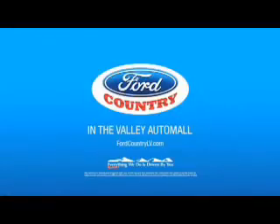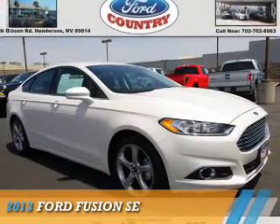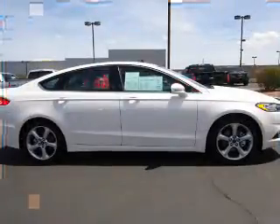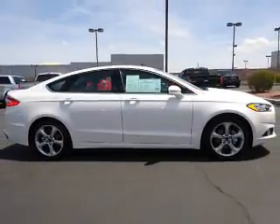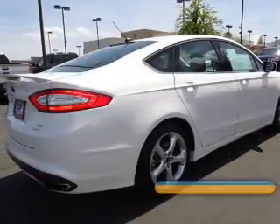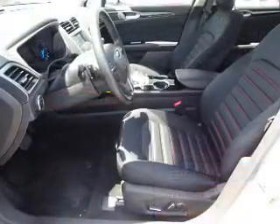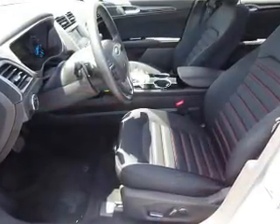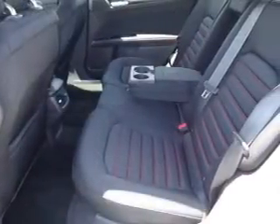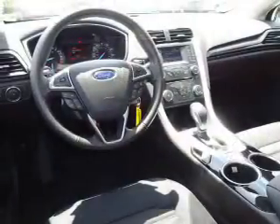Visit Ford Country in the Valley Auto Mall today. This vehicle features heated outside mirrors, independent suspension, brake assist, traction control, stability control, and anti-lock brakes.